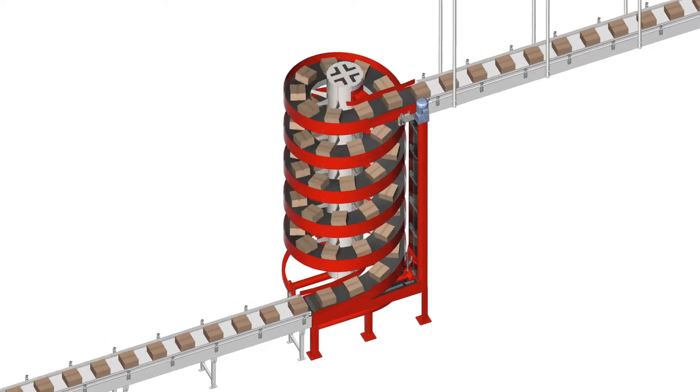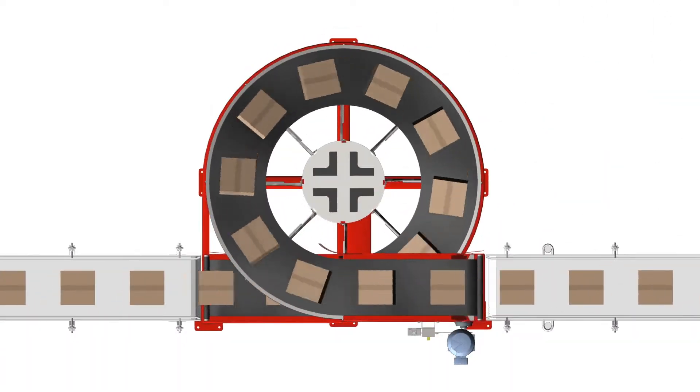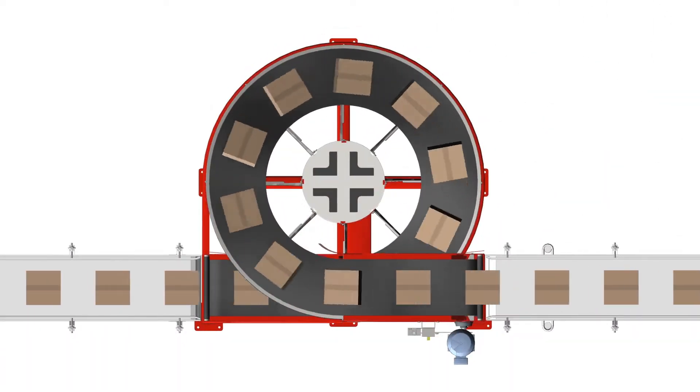Our spirals are typically designed into production lines to save space, but their low cost of ownership is in their reliability, long life, and modularity.